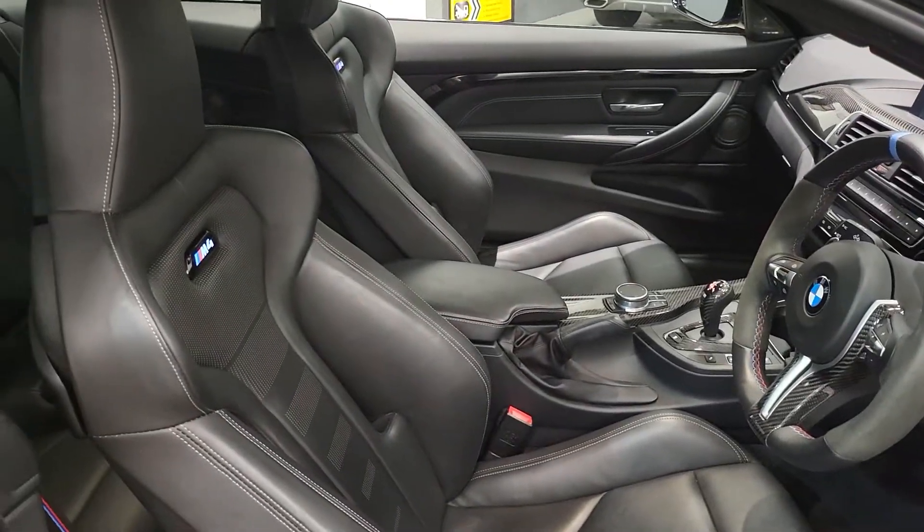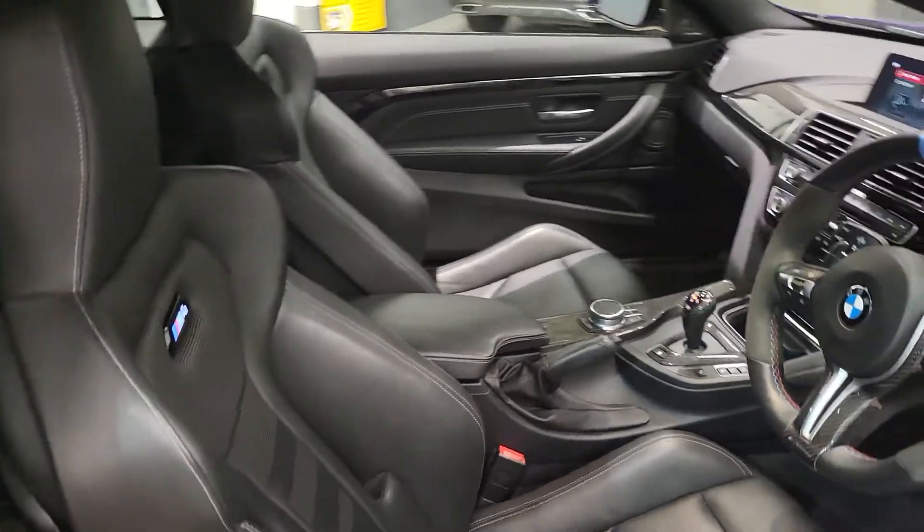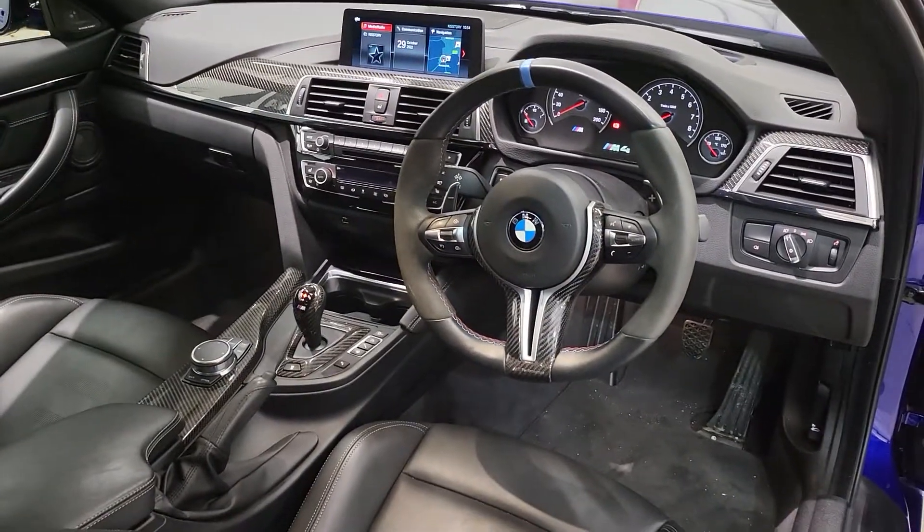If you want to team executive status with a thrill for speed, this is the vehicle for you.